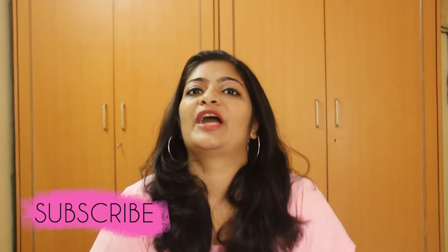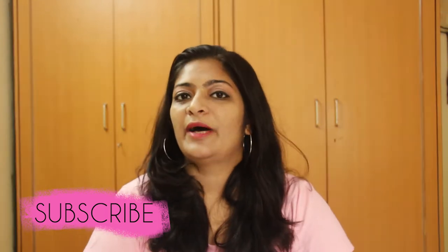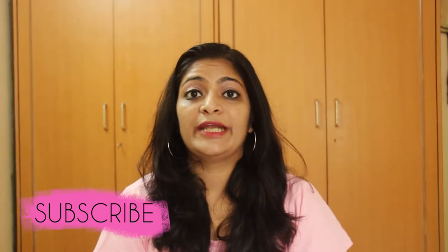Hey guys, this is Priyanka and welcome to my channel Priyanka's Vlogs. So in today's video, I am going to review and tell you about two products that I recently received for review purpose. But before that, please let me tell you to subscribe to my channel. Please click the bell icon so that you get notified whenever I upload a new video. So without wasting much time, let's get started.